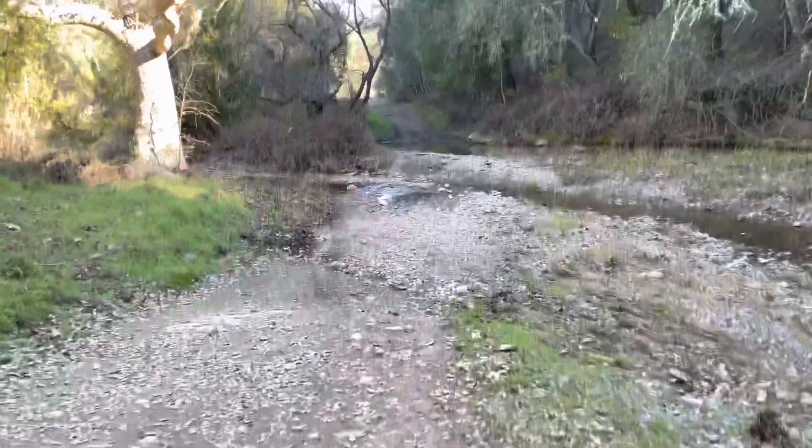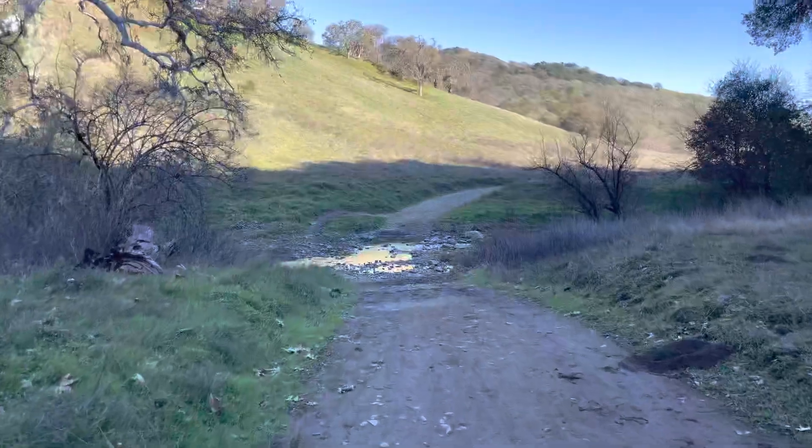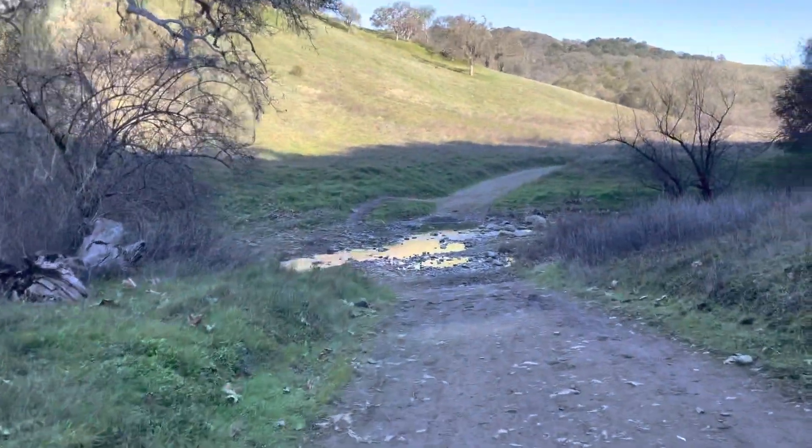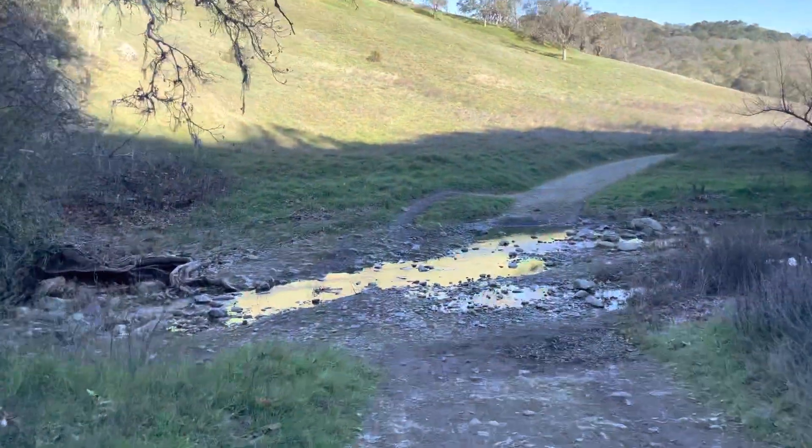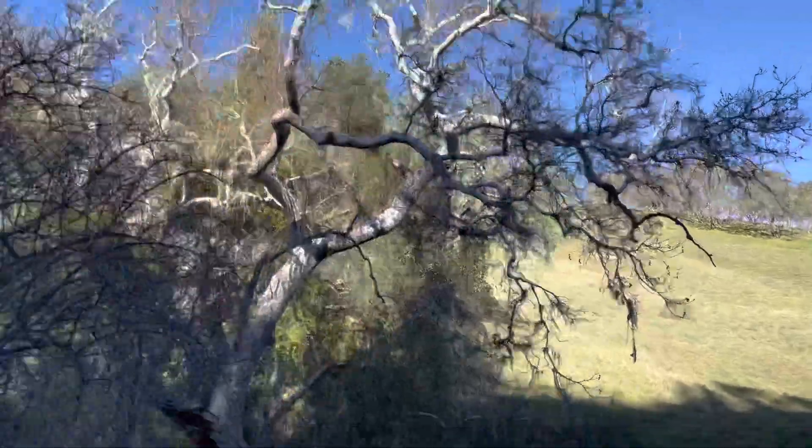Here's the second water crossing, and this is the third. Now here would be the fourth water crossing — this is pretty cool. And this would be the fifth one. I can only imagine what it's like when there's even more water.